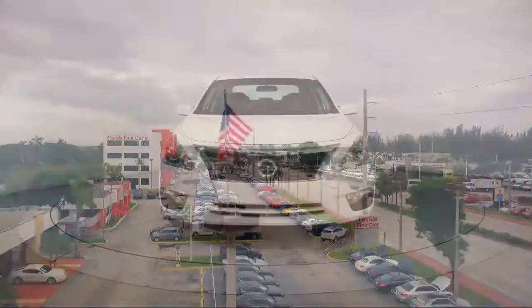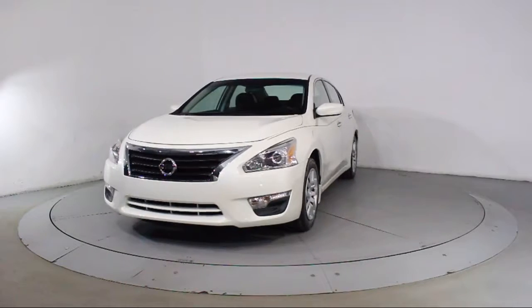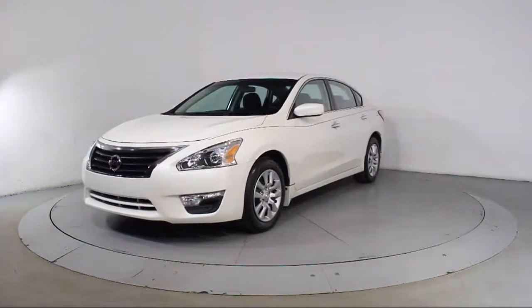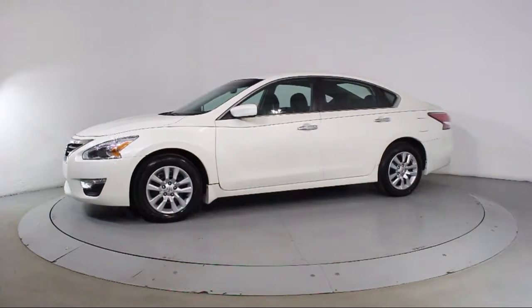Here's a look at another one of our vehicles from our massive selection. It comes equipped with steering wheel controls, keyless entry, air conditioning, traction control, side airbags, and power windows.